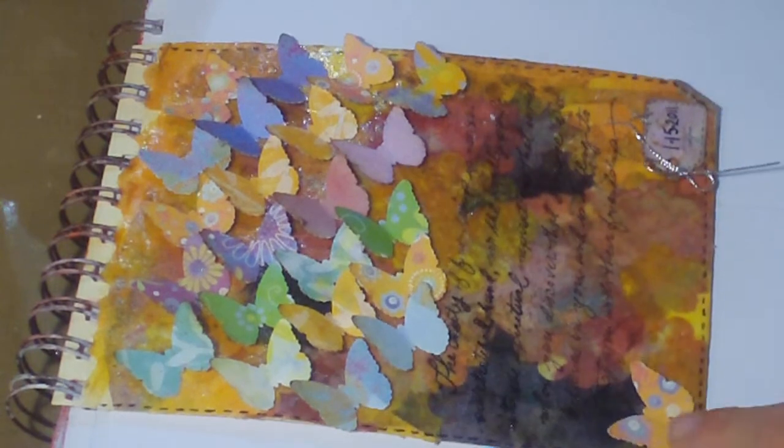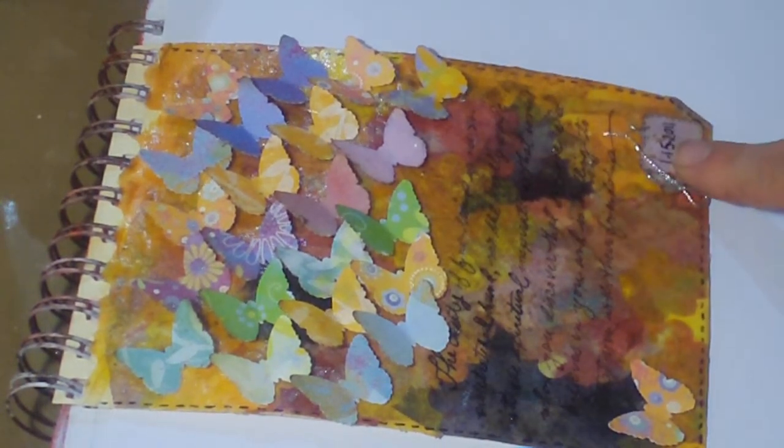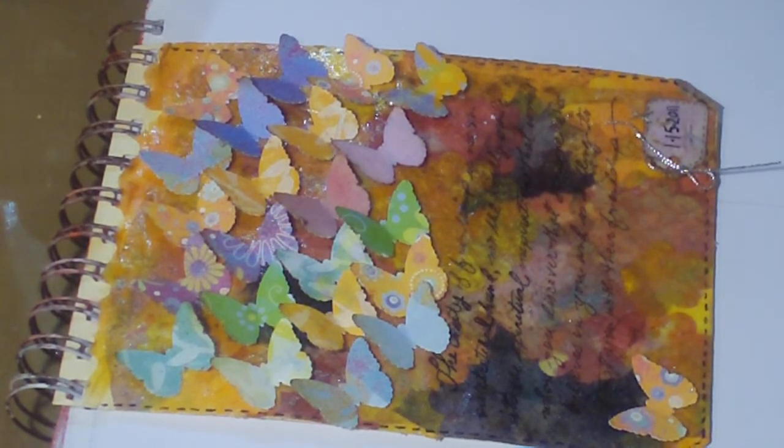And there's one little guy down here at the bottom — he's trying to catch up with his friends. And of course I put the date on here. So that's my share for today. I hope you guys enjoy it, and I hope you have a great weekend!